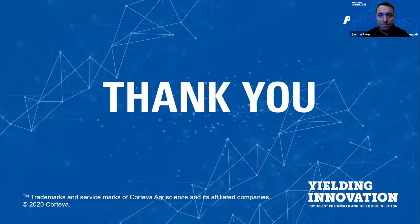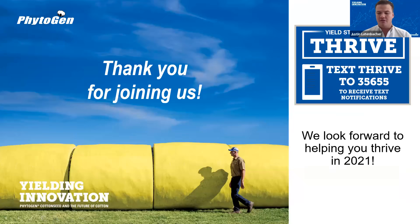Thanks Josh. Looking at the Q&A we don't have any open questions, but like Josh said, if you have any questions please reach out to one of us directly and we can get them answered. You can find your local team at phytogen.com. If you want to stay up to date on the latest news and variety information, you can text THRIVE to 35655 and they'll send you monthly updates on your mobile device. Thank you all for joining us today — on behalf of the entire Phytogen team, we look forward to helping you thrive in 2021.